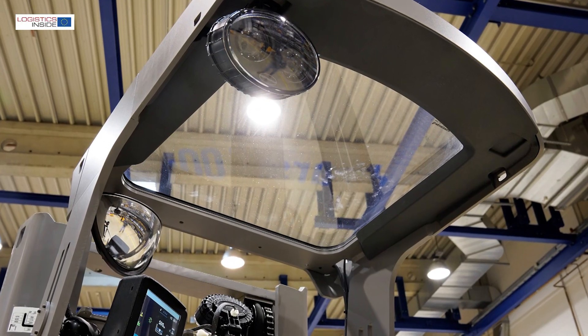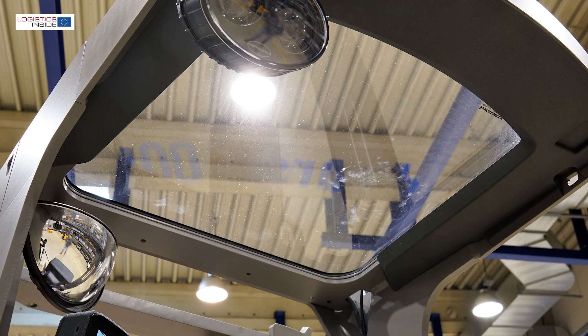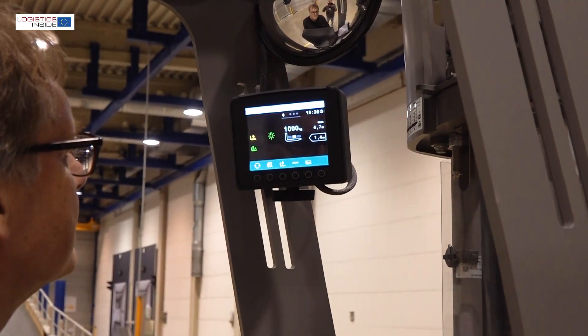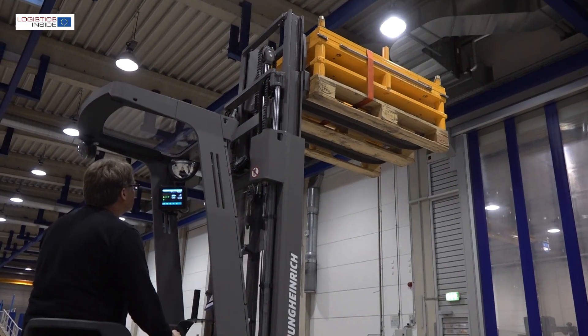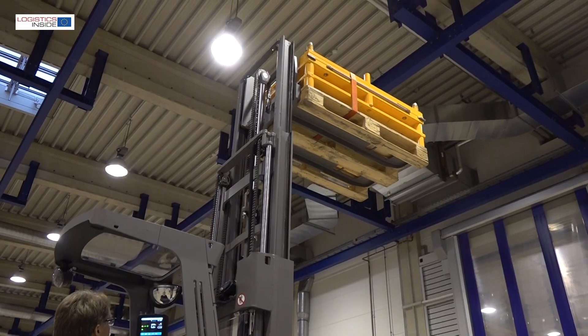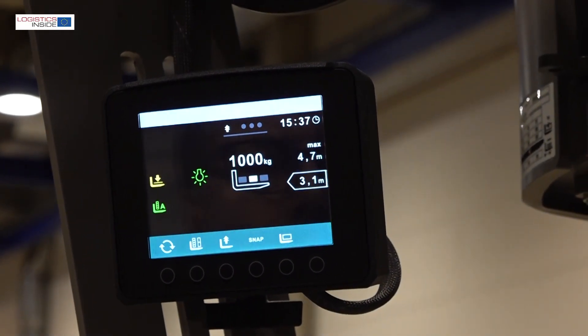The truck's slimline protective roof is equipped with the optional glass panoramic roof. The truck is equipped with a color display. This shows the information from the optional assistance systems, operation control and position control, such as the current lift height, maximum safe lift height, load weight and adjustable load center.